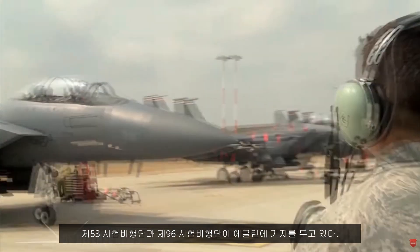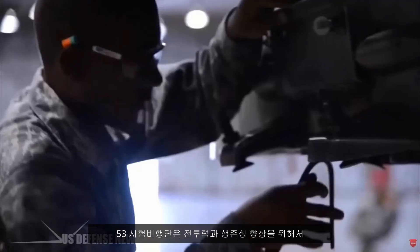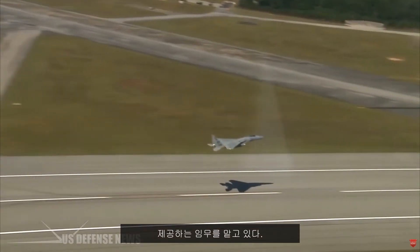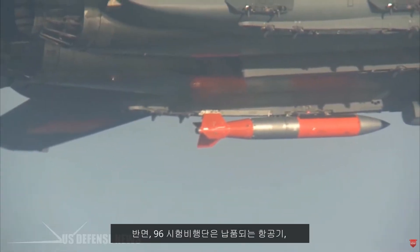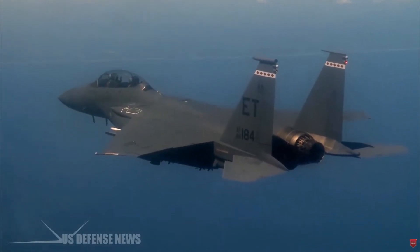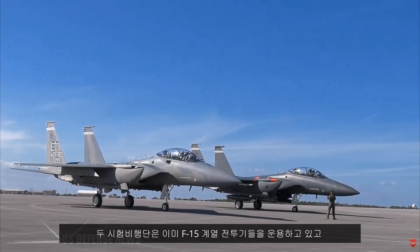Eglin is home to the 53rd and 96th Test Wings. The 53rd is responsible for delivering safe and effective capabilities and tactics that enhance the combat air forces' (CAF) lethality and survivability, according to the Air Force, while the 96th describes itself as a test and evaluation center for Air Force air-delivered weapons, navigation, and guidance systems. Both wings already operate the F-15 series of fighters.